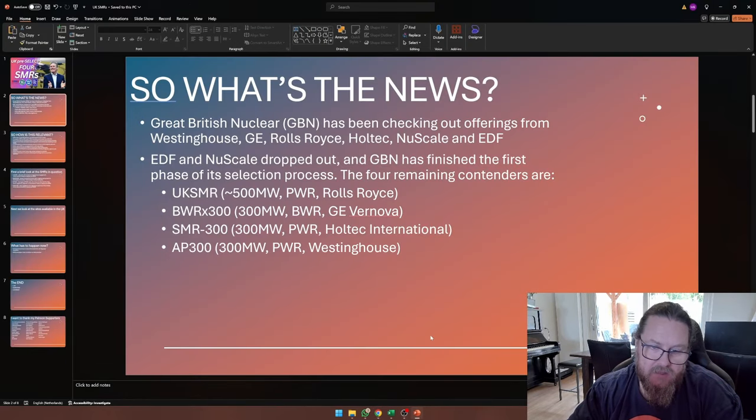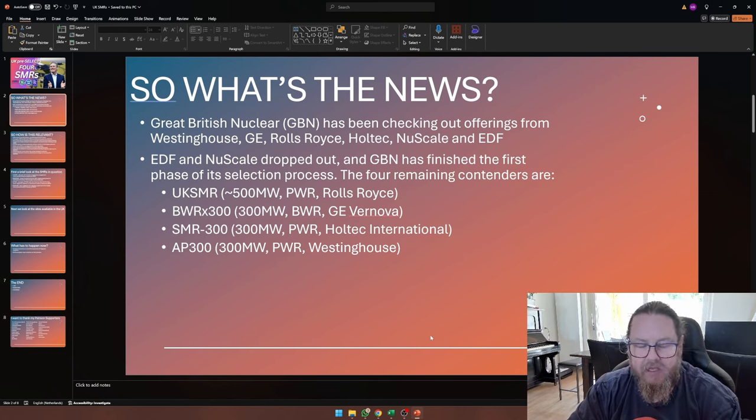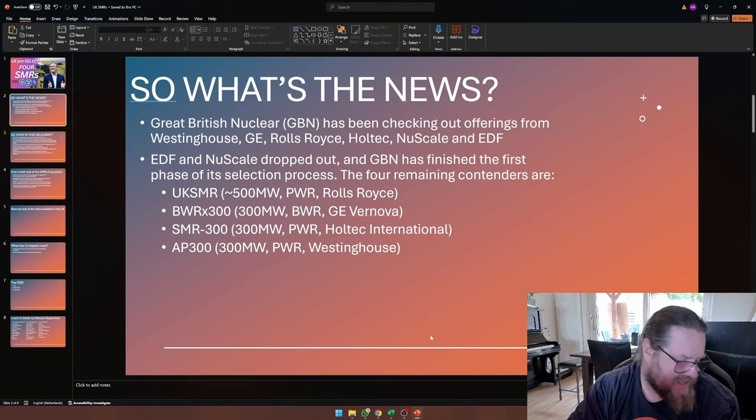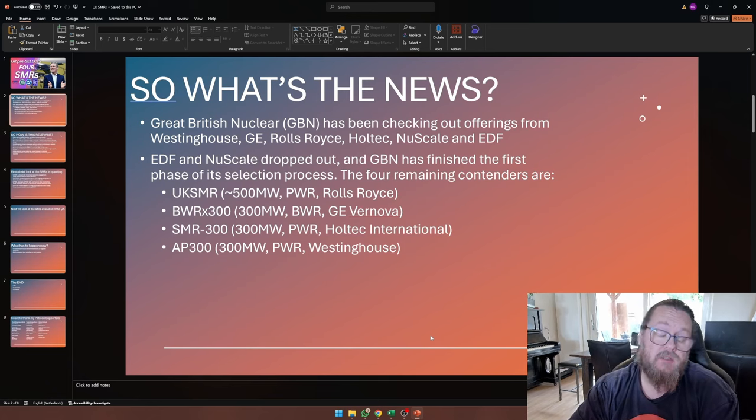Back to the news at hand. EDF and NuScale basically dropped out. Honestly, I wasn't surprised because the reactor that EDF was offering was pretty premature — Nuward, I don't believe, is a mature design. NuScale, on the other hand, is a very mature design. They actually have a design certification in the United States and even a license to construct a reactor facility if they wanted to.